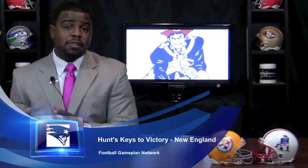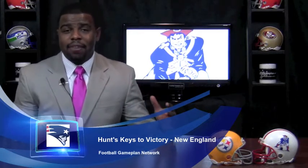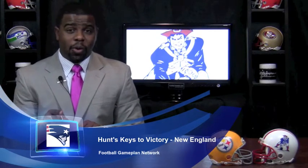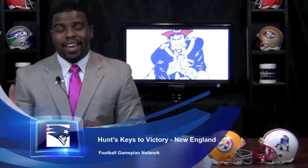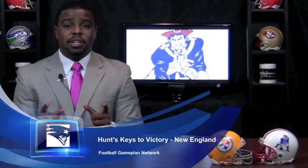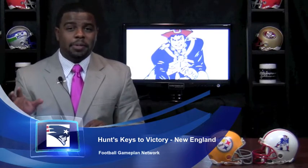On the defensive side of the football, it's all about contain. If you're out of position and out of contain versus the Pittsburgh Steelers, it is a touchdown. Mike Wallace — coming from New Orleans — has the speed to get deep down the field, so I look for the safeties of the New England Patriots to make sure they stay on the hashes and stay deep.